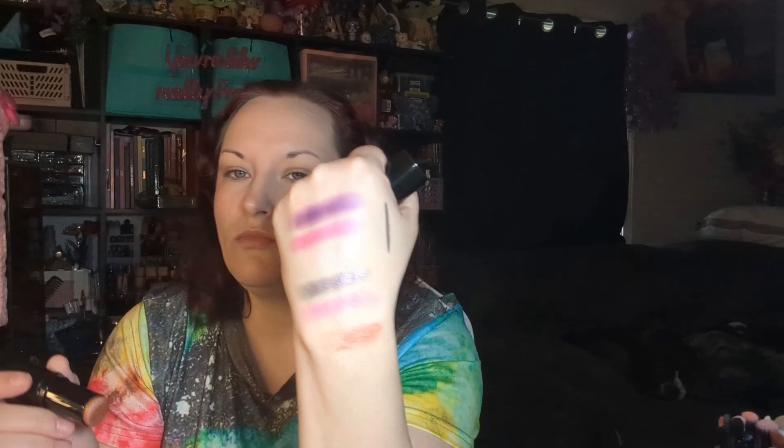I also have one of the actual blush sticks in Doro Berry. It blends amazingly well as well — I got it from Vine as well. Absolutely stunning. I cannot believe how well it worked.